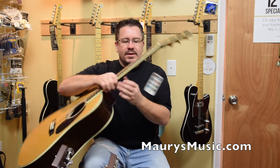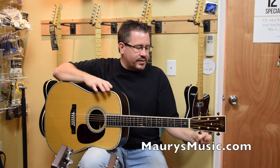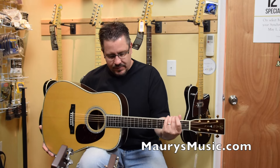Last but not least, the D42. This one is serial number 1950859. Look at that.